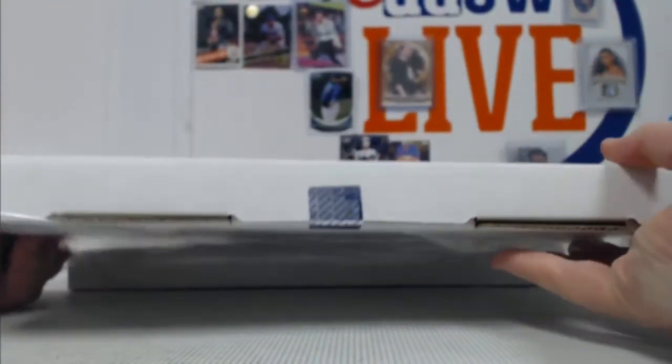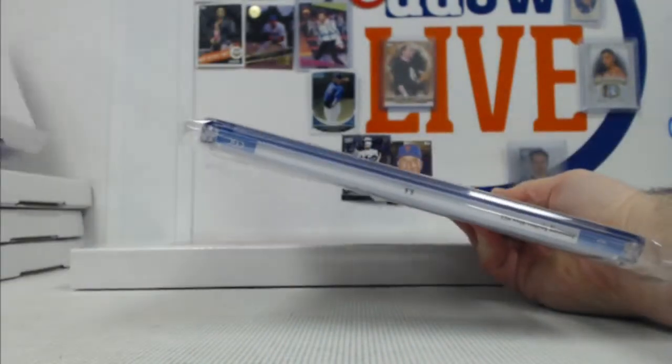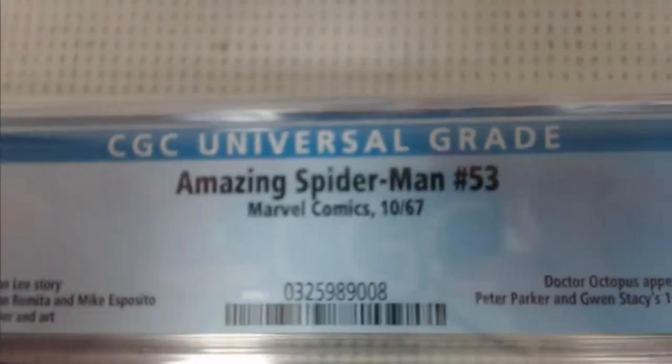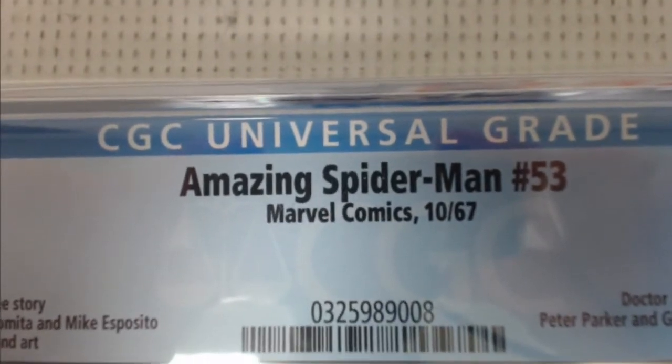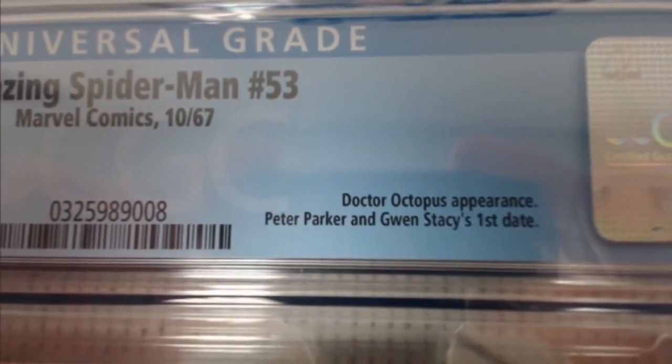We do have a break up for Famous First and Avengers, same format — five random boxes, draft style. Alright, going low again — we have a 5.5, off-white to white pages, Stan Lee and Romita, Esposito cover and art. Good stuff right there. From 1967, number 53 — you got a Doc Ock appearance and it's also Peter Parker and Gwen Stacy's first date. Amazing Spider-Man: 'Look Who's Back — Doc Ock.' Enough said.